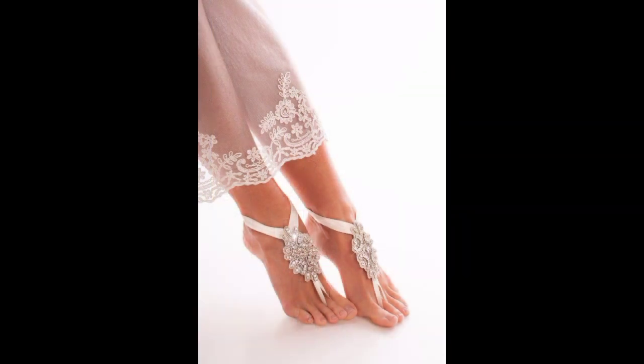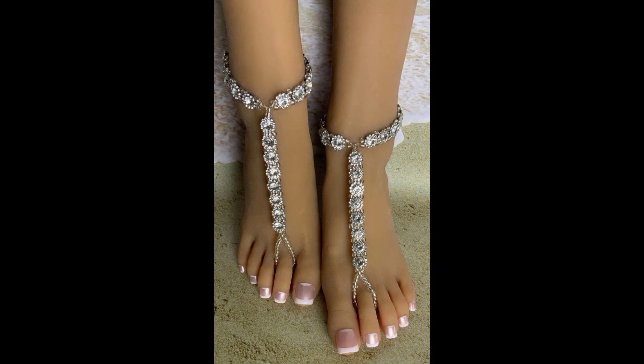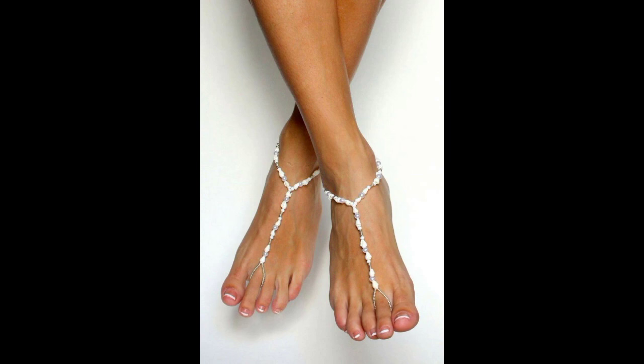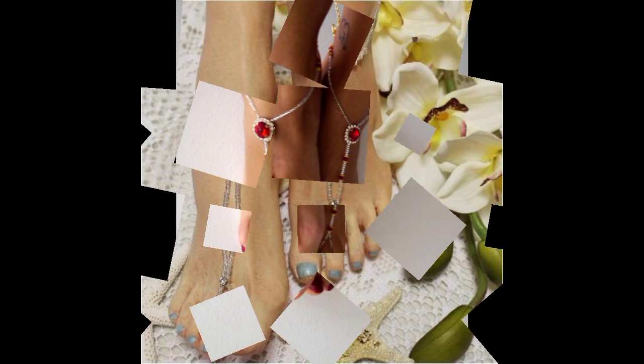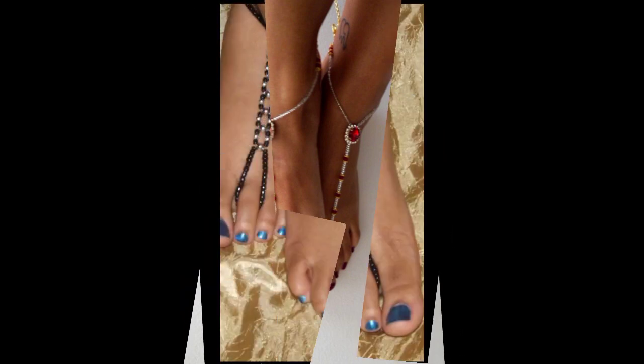Dear viewers, I hope you will like and may get new and new ideas of barefoot sandals from here. There are very superb designs of barefoot sandals. This is the most stylish and most attractive barefoot sandals design. There are very classical, very trendy, very stylish top 100 barefoot sandals designs.